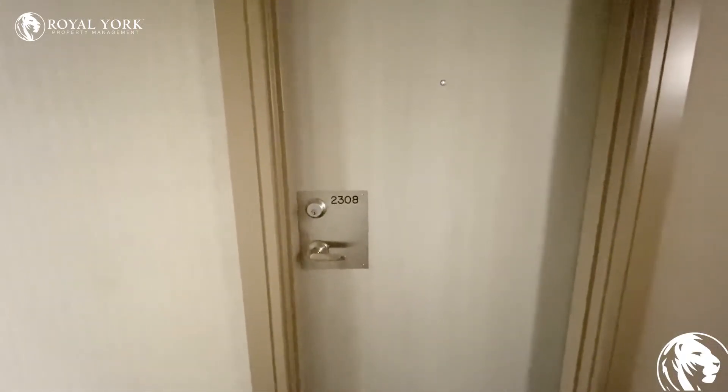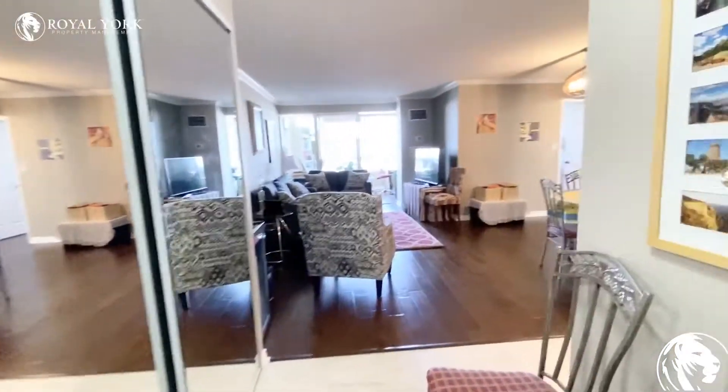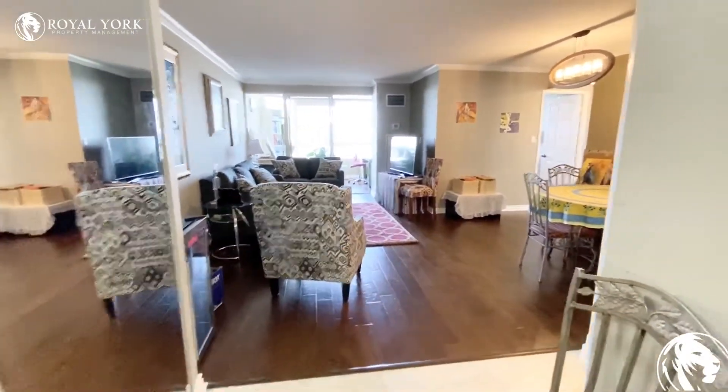Welcome to unit 2308 at 3605 Korea Drive in Mississauga. This is a two bedroom, two bathroom unit.